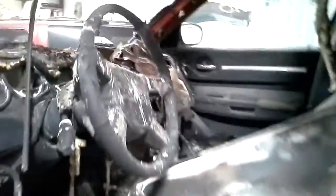Inside, obviously burnt up. Power windows, power locks, power mirrors, and a power driver's seat. Nothing really survived in here.